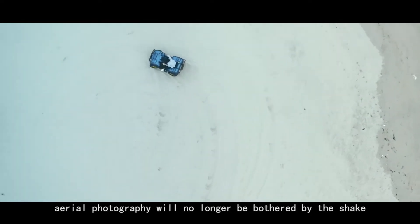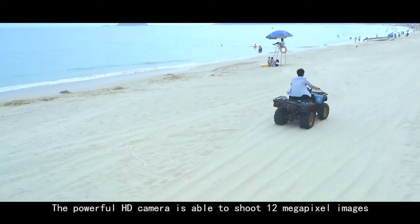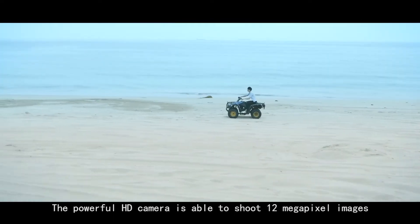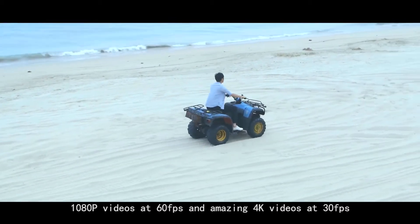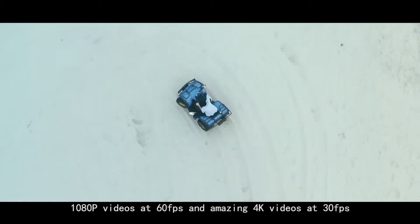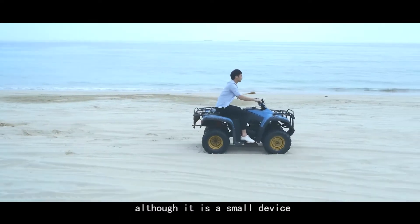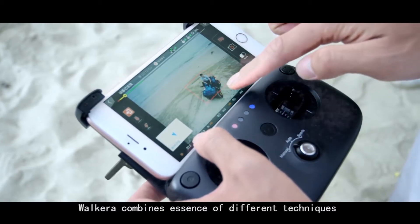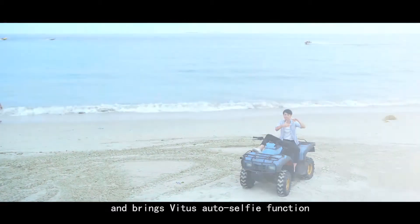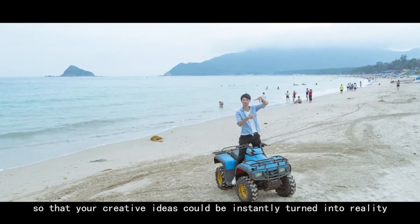In this way, aerial photography will no longer be bothered by shake. The powerful HD camera is able to shoot 12 megapixel images, 1080p videos at 60fps, and amazing 4K videos at 30fps. Although it is a small device, Vitus combines the essence of different techniques and brings an auto-selfie function so that your creative ideas can be instantly turned into reality.